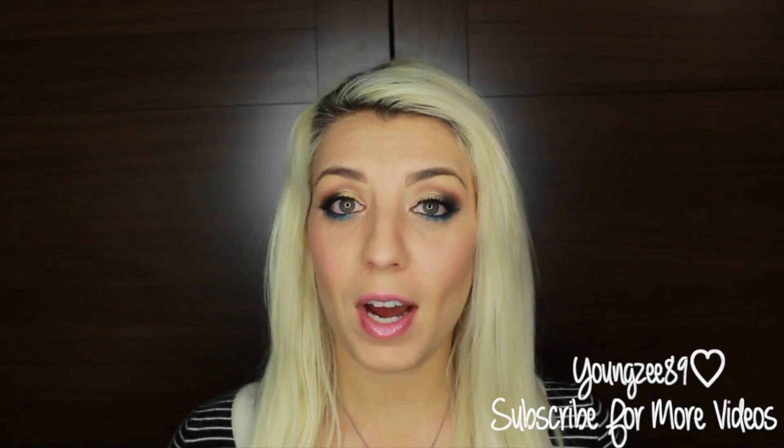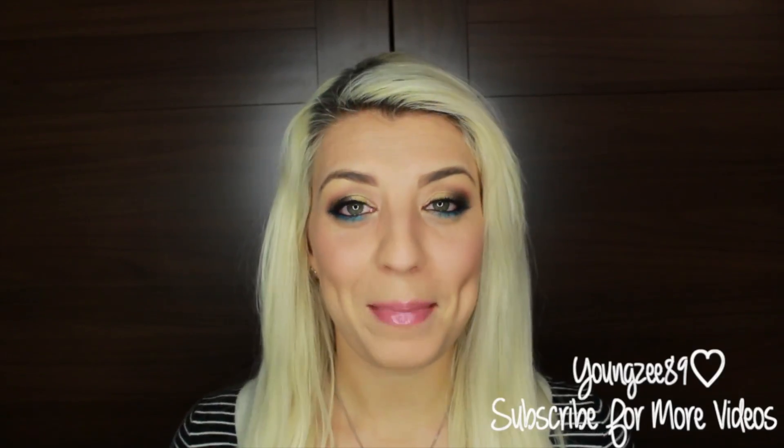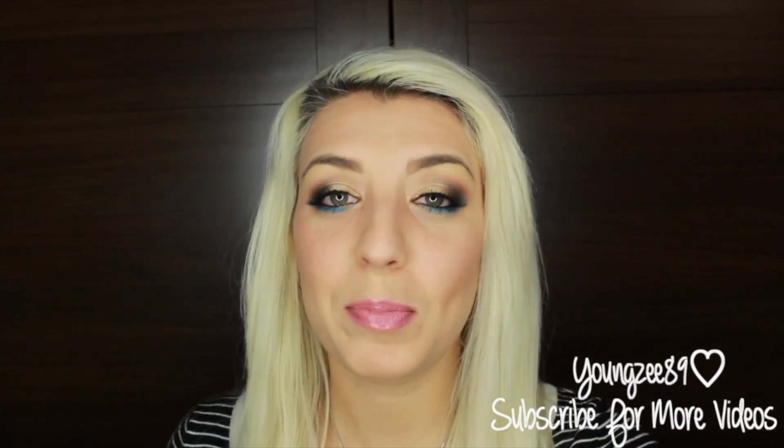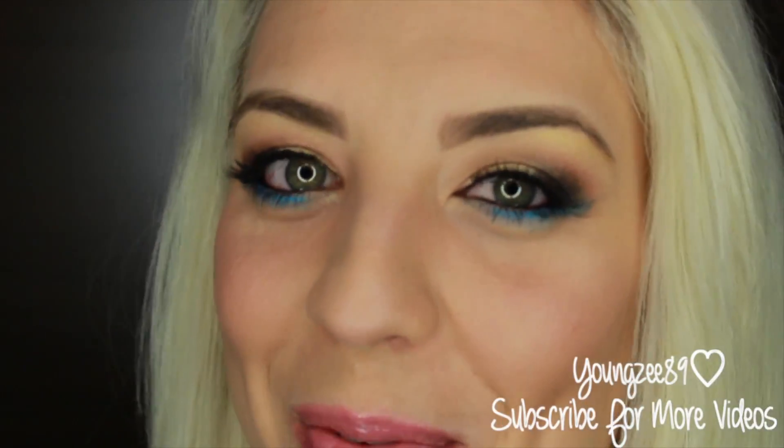So if you want to see how to get this inspired look, then just keep on watching. Remember, not all the products that I use are the same as Carissa's — I kind of just use what I have at home. So if you want to see how to get this beautiful Azure Eyes look, very exotic and very springy summery, then just keep on watching.